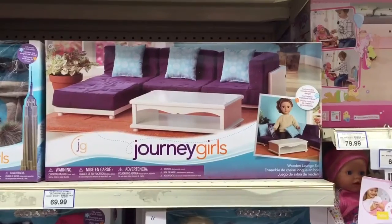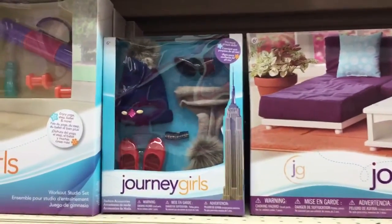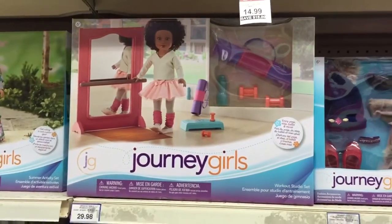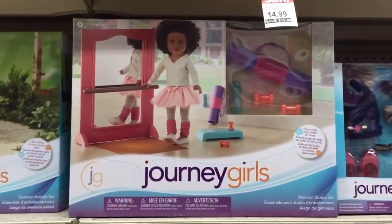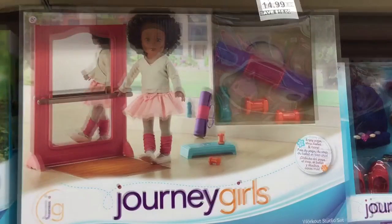I also found this fantastic wooden lounge set. They also had the Journey Girls workout studio set, which I already own — you can click the icon that will pop up in the top right-hand corner to watch my opening and review of it. It is such a great set.